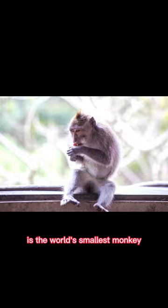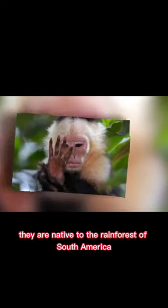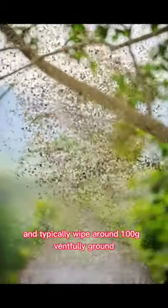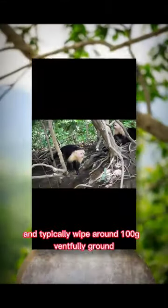A finger monkey, also known as a pygmy marmoset, is the world's smallest monkey. They are native to the rainforests of South America and typically weigh around 100 grams when fully grown.